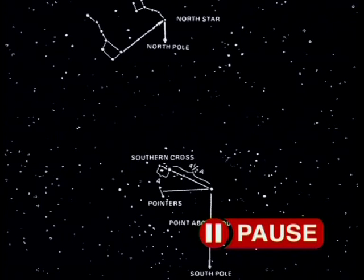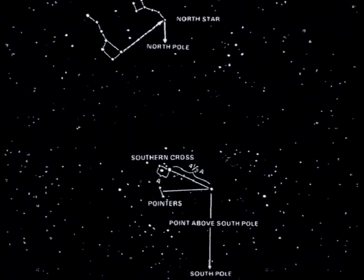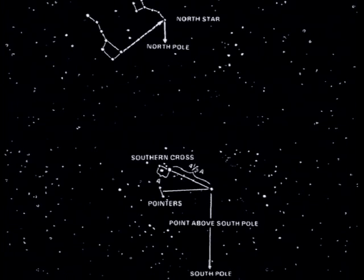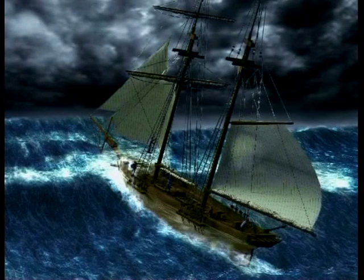Of course, lodestone could be very useful to determine direction. Before the use of lodestones, most sailors and explorers relied on the sun and stars for navigation. The problem with this method was that on a stormy day or cloudy night, they could not work out where they were going, and so got completely lost.